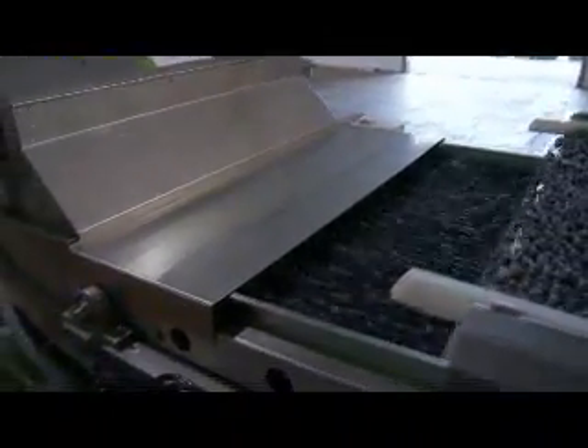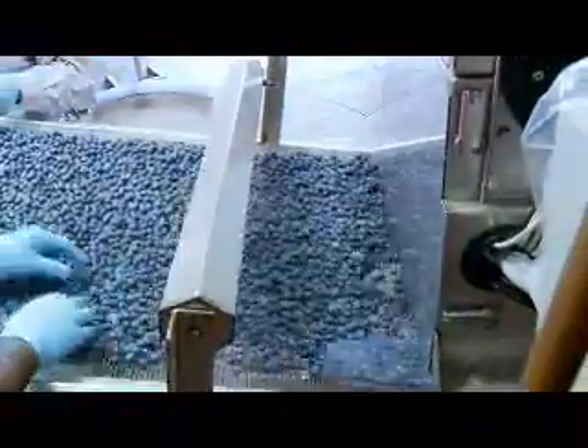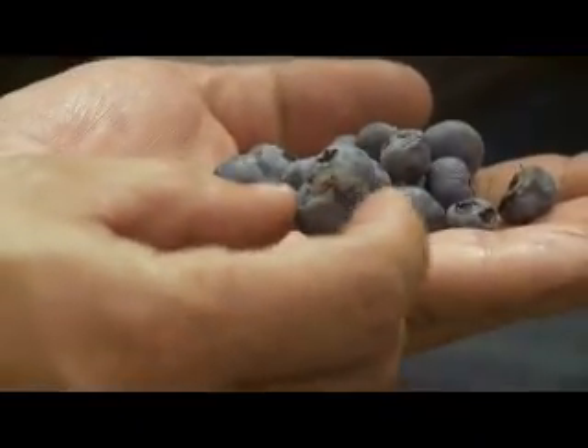In the early season, the BerryTech Sorter efficiently removes underripe green and red berries. Later in the season, the Fresh Market Sorter removes soft, overripe, and shriveled blueberries from a population of good berries.